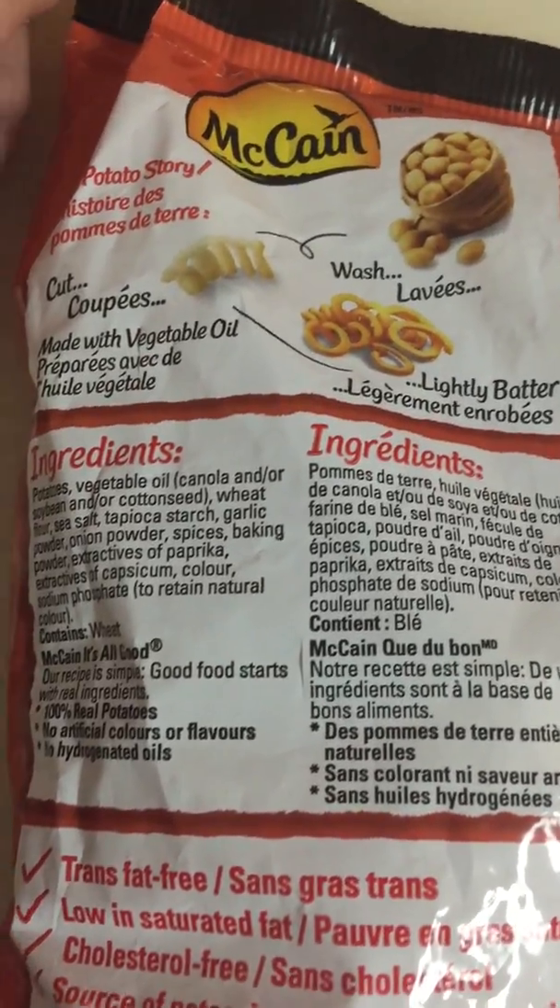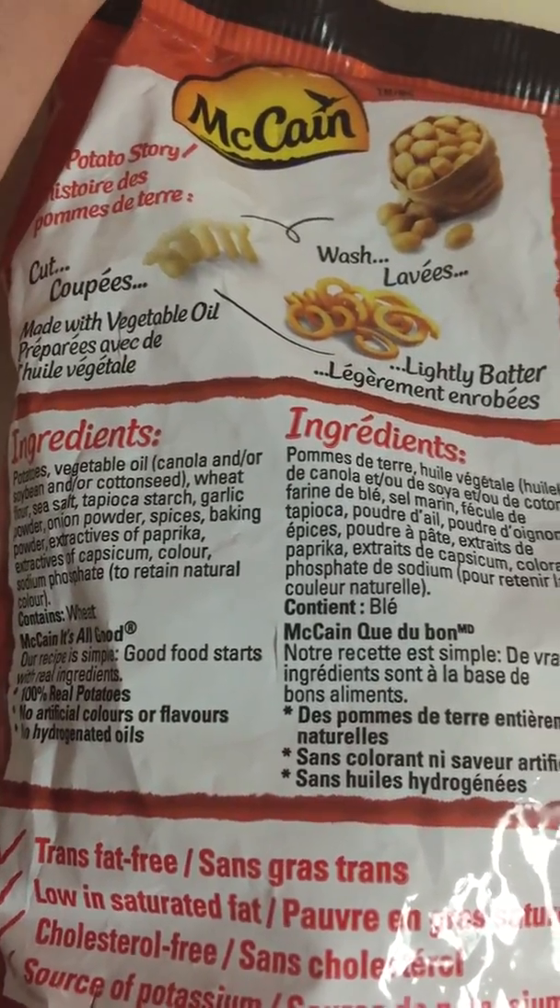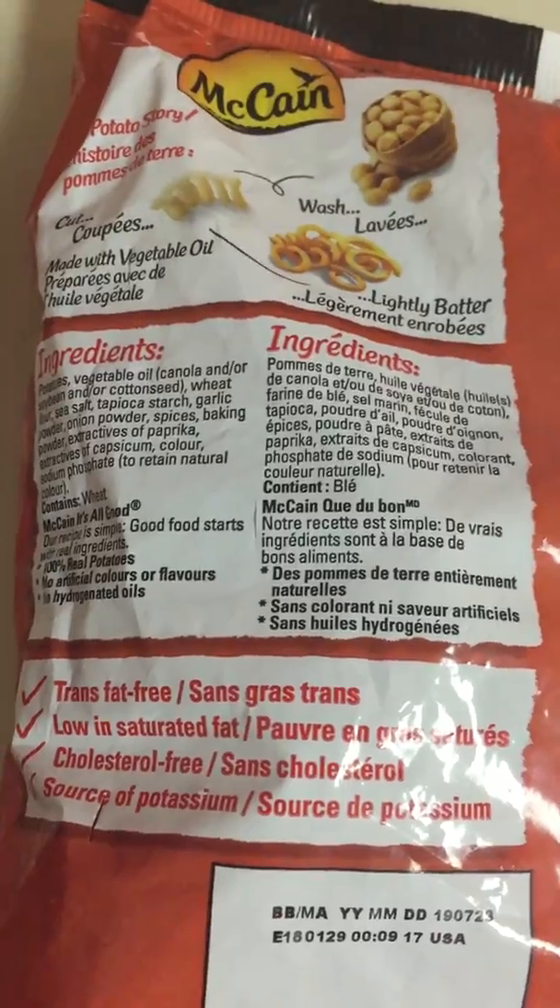Just the taste of them. They're great for making poutines — put some cheese curds on and then put the gravy on top of it. Excellent.